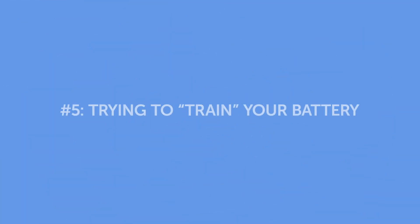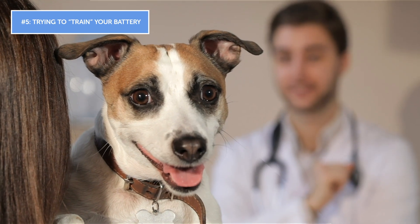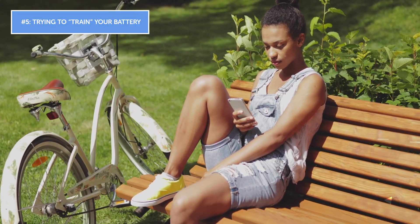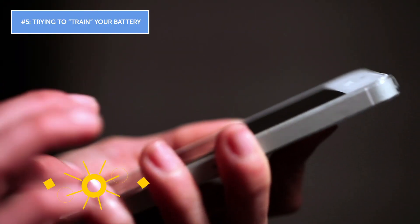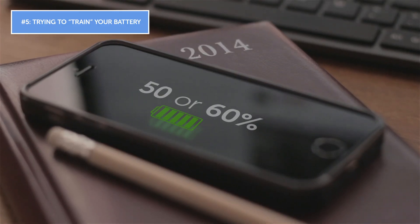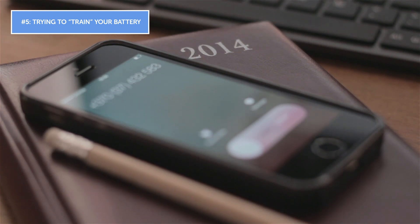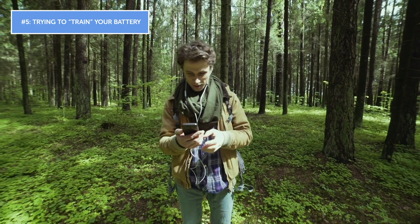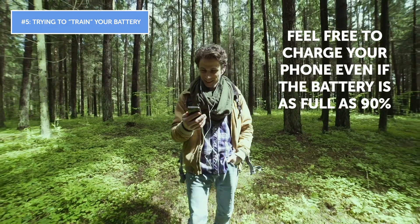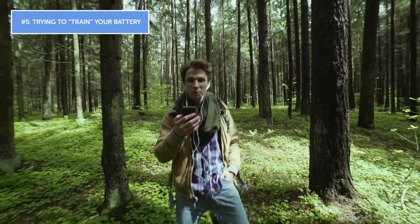Mistake number five: trying to train your battery. Some people think they can train their battery to hold more charge by letting it drain completely before recharging it, and never charging their phone if it's only at 50 or 60%. Their reasoning is that batteries have memory. But this idea has no ground to stand on — feel free to charge your phone even if the battery is as full as 90%. Charging your phone frequently doesn't hurt the battery.